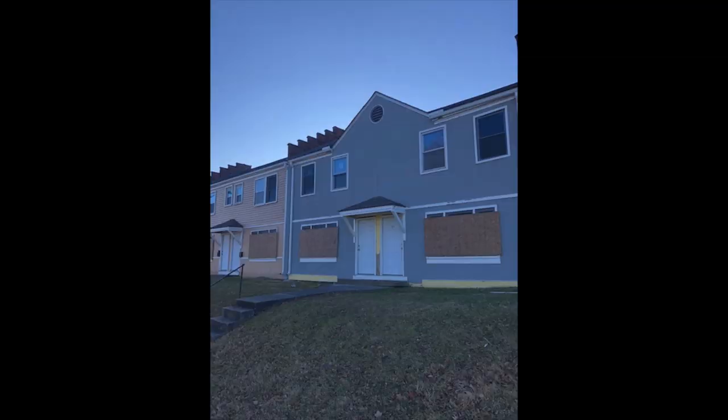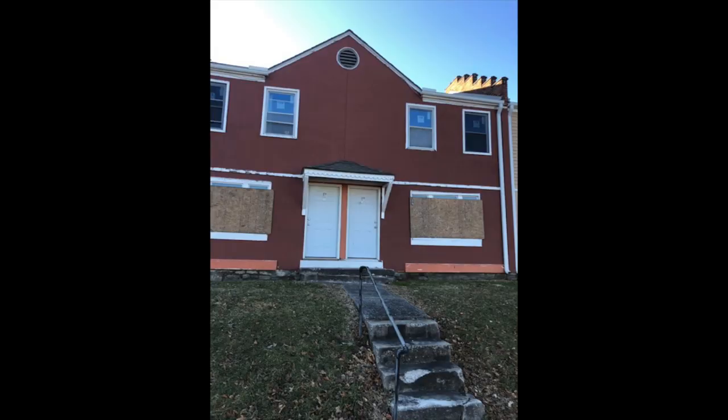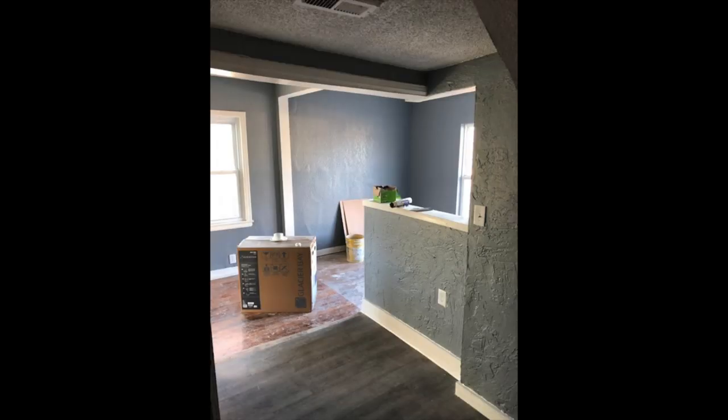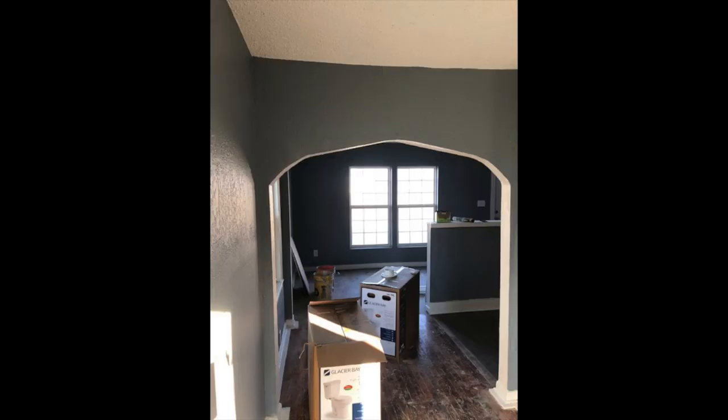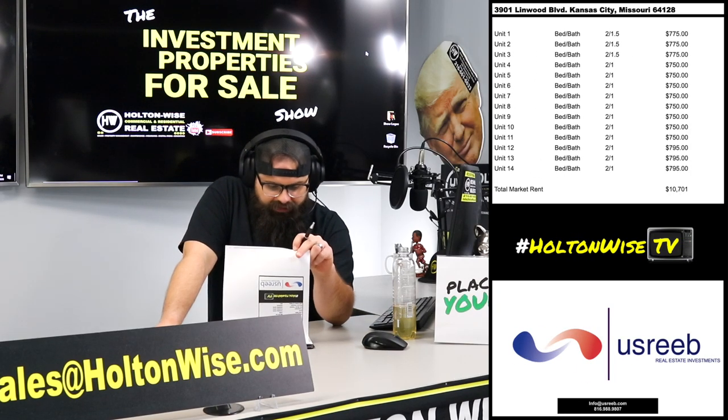The price is $1,120,000, and this is pretty much new construction. Now, it's not actually new construction — I know at the top of the show I said new construction, but it's more or less a new product. The building itself was built in 1949, and U.S. Reeb is currently renovating it. According to their notes, they should have this thing completely finished March 1, 2020 — that is their target, when they will begin leasing. This thing is going to bring in $10,710 a month, which is what they are projecting. We've got the rent roll on the screen for you.